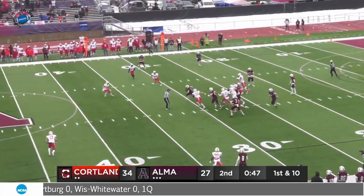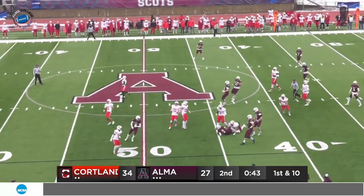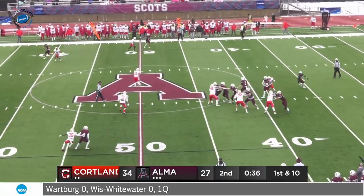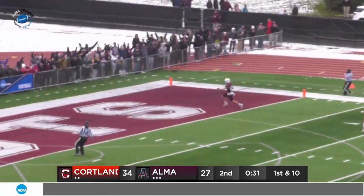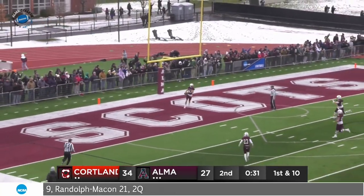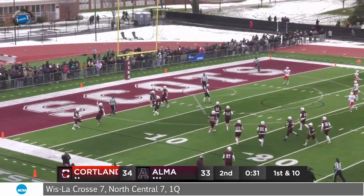Seconds of the first half — starts with a handoff to Jordan Williams, finds some space, 30, 35, 40 — jukes a man there and brought down at the 45. 40 seconds to go, no timeout. Devereaux — little shoulder fake, steps in, lobs it long. They got Latterman wide — oh, what a throw! And Ty Latterman scores! What a throw by Devereaux! Devereaux with two first-half touchdowns in relief.